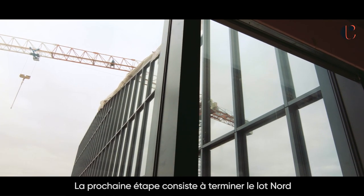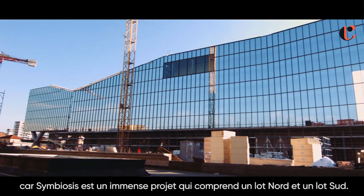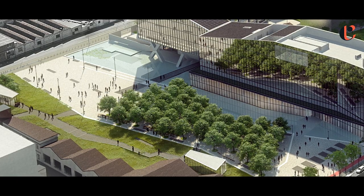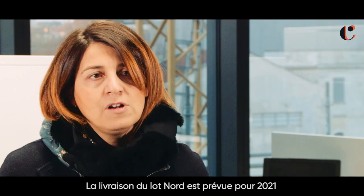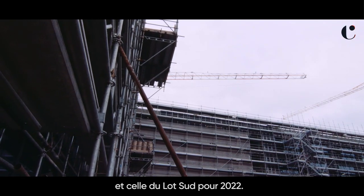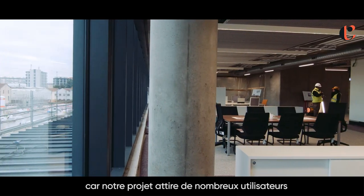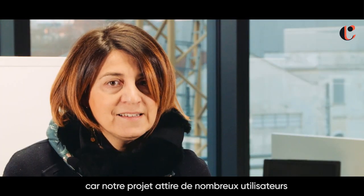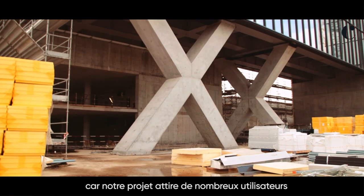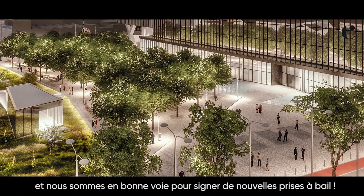Our next step is to finish the north lot of the Symbiosis development, because it's a huge development. The expected delivery for the north lot is 2021, and for the south lot is 2022. I'm confident because there are a lot of tenants that can come into our future buildings and we are really close to signing a new agreement.